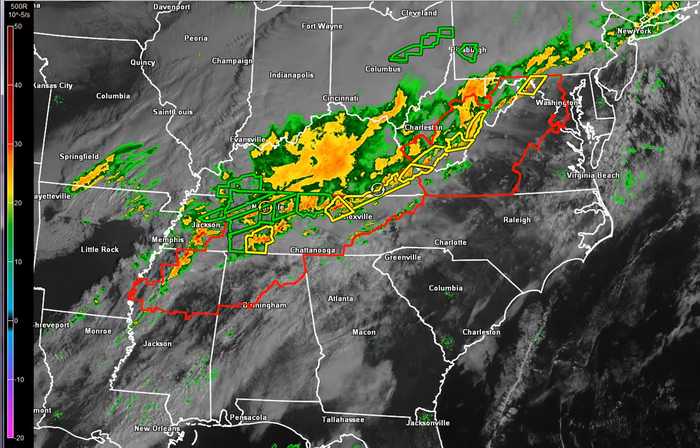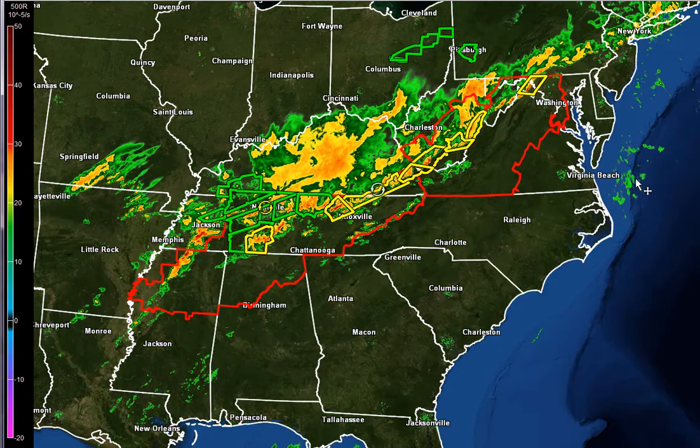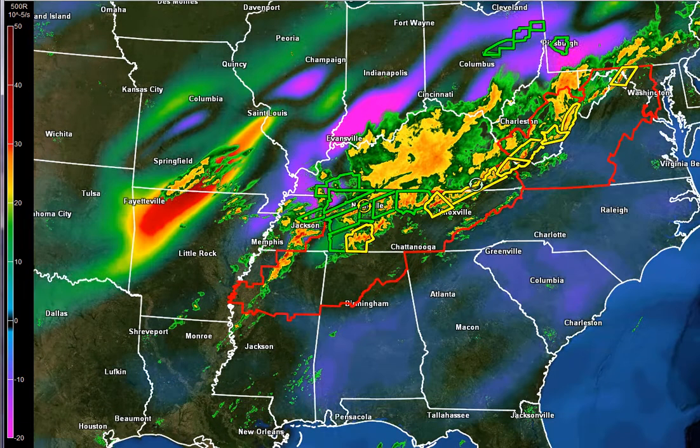As we take a look at the Storm Prediction Center outlook for today, you can see the red right there — that's where we have the moderate risk. Everything you see in that yellow is a slight risk. They kind of whittled back the moderate risk towards central Tennessee, northern Georgia, and Alabama. Part of the reason they did that is because the main piece of energy is actually back towards the west.